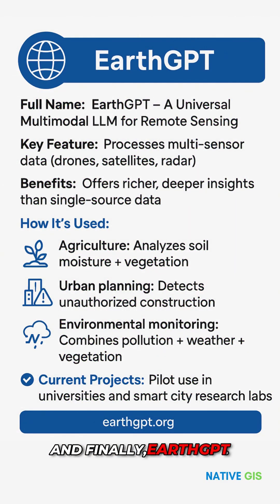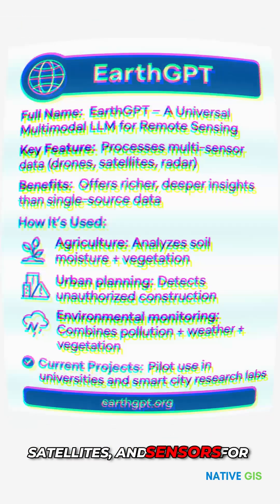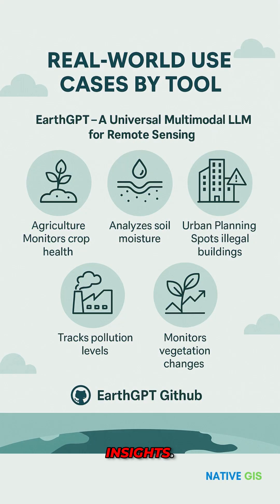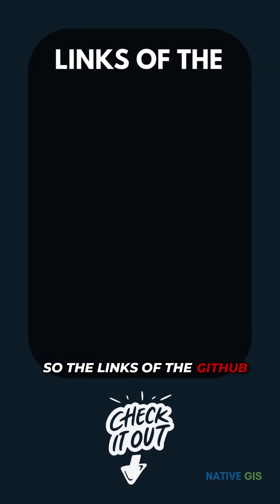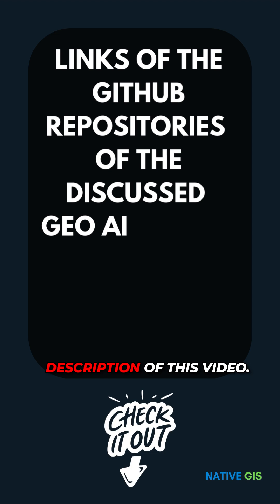And finally, EarthGPT. This universal model brings together data from drones, satellites, and sensors for deeper environmental insights. It's already being piloted in smart cities and agriculture research labs. Links to the GitHub repositories will be in the description of this video.